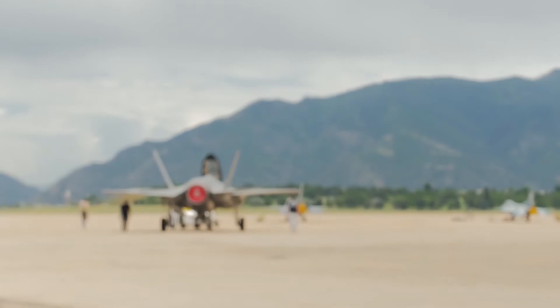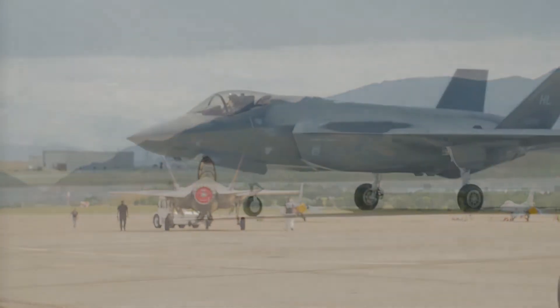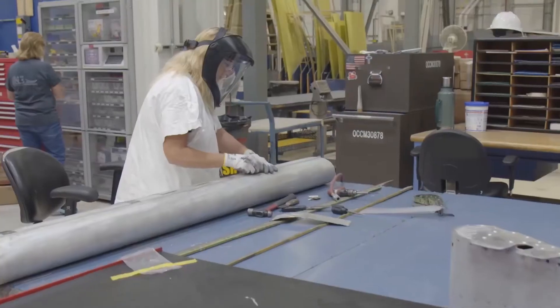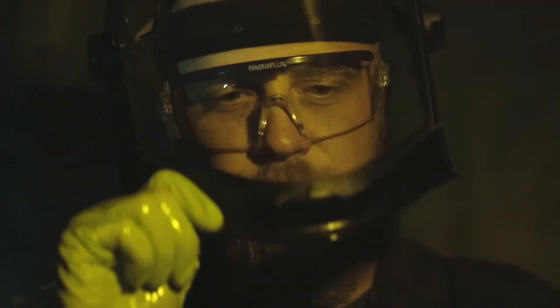At the base of Utah's Wasatch Mountains, a monumental force underpins our national defense. For 80 years, the 9,000 men and women of the Ogden Air Logistics Complex have been the backbone of American air power.